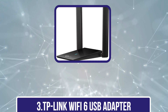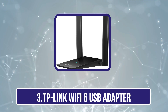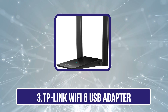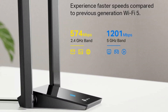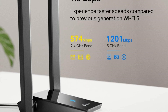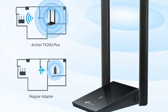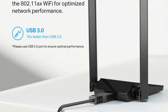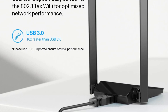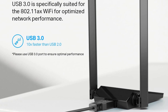Our third product is the TP-Link Wi-Fi 6 USB Adapter. The TP-Link Wi-Fi 6 USB Adapter, Archer TX20U Plus, stands out for gamers and streamers seeking reliable, high-speed connectivity. With speeds reaching up to 1.8 Gbps, we can enjoy smooth gameplay and uninterrupted streaming, thanks to its dual-band capabilities of 2.4 GHz and 5 GHz. The MU-MIMO and OFDMA support help reduce network congestion, ensuring a seamless online experience.